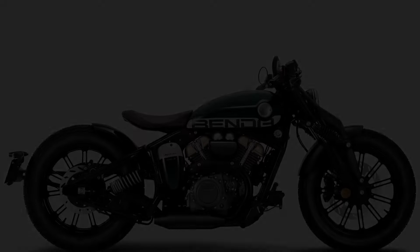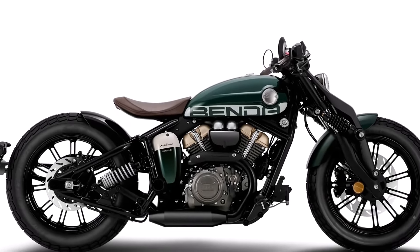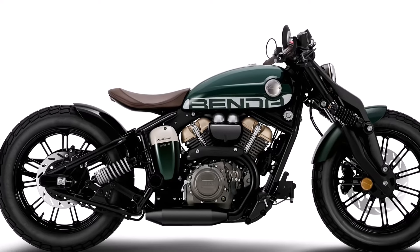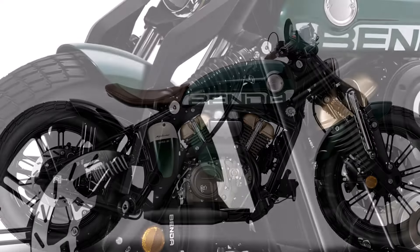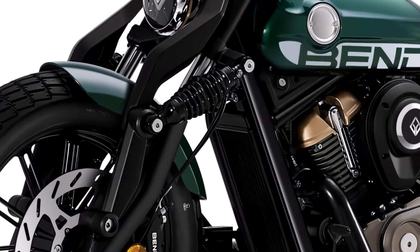The bike's lightweight chassis and agile handling ensure a confident and enjoyable experience on various terrains. With unusual front and rear suspension designs in the vibration absorption section, the front might look a little strange.